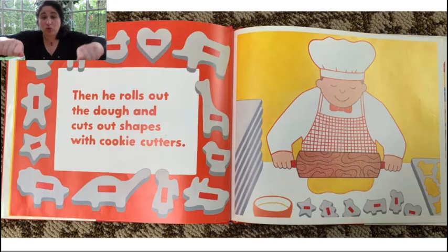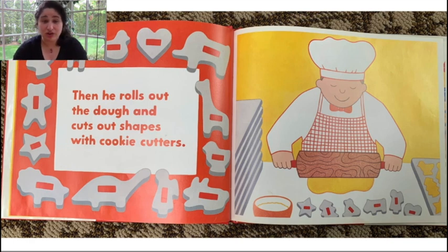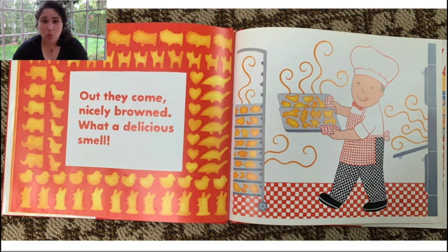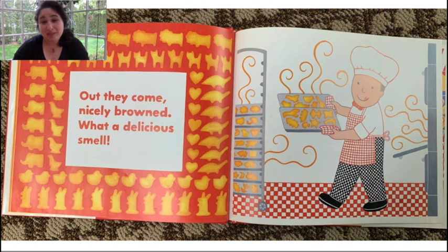Then he rolls out the dough and cuts out shapes with cookie cutters. The cookies bake in the oven. Out they come, nicely browned. What a delicious smell! Can you smell the cookies? Oh, they smell really good. Mr. Baker decorates the cookies with colored sprinkles.